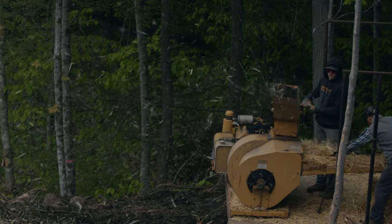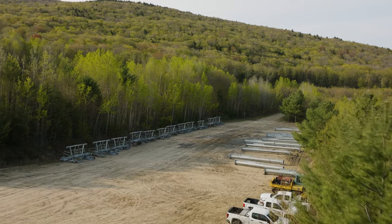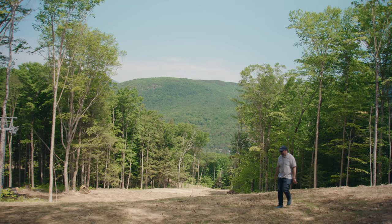We're plugging along, about halfway done with all of the trail construction. Lift terminals are underway, and lift towers, as you can see behind us, are already erected.